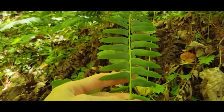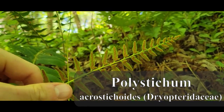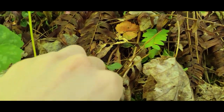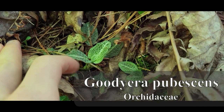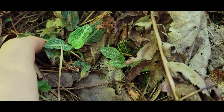And this looks like a Christmas fern. Pretty nice. You got the sori on there. Nice. Oh, it looks like you also got some orchids too. This is Goodyera pubescens, one of our native orchids here.